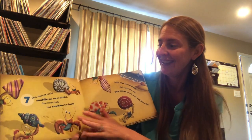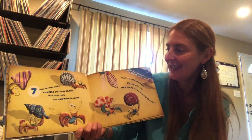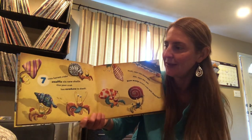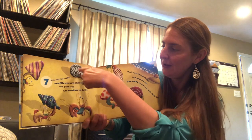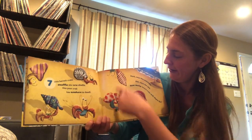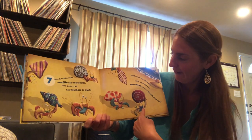Seven little hermit crabs snaffle six new shells. Seven. Let's count. One, two, three, four, five, six, seven.